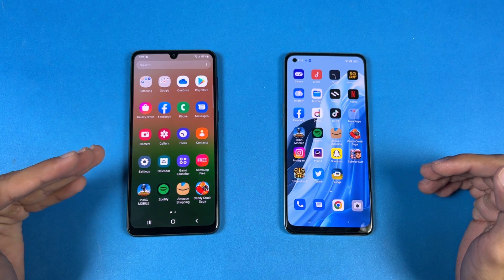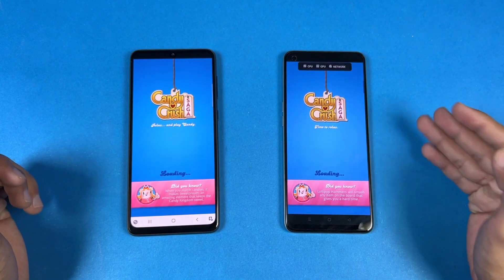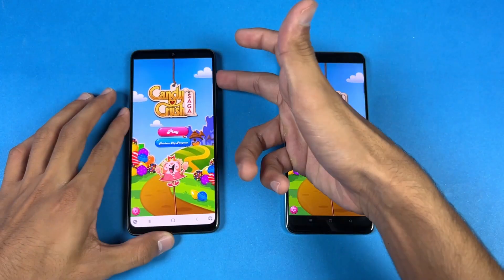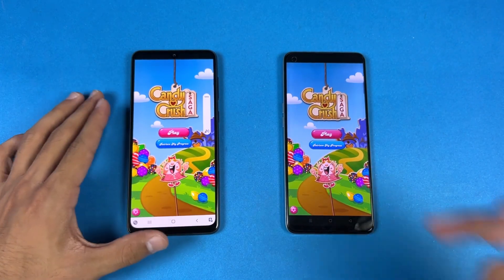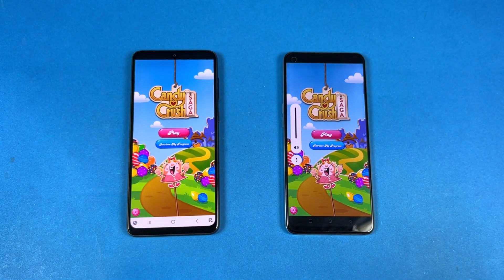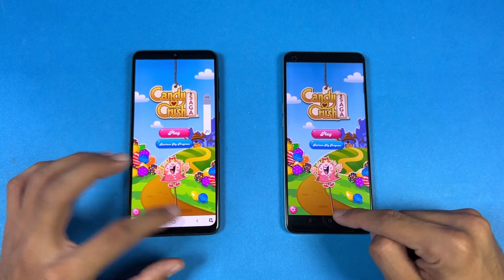Now let's check out some game applications to see how the Exynos 1280 stacks up against the Oppo F21 Pro's Snapdragon 695. Opening up Candy Crush Saga — that is very similar on both phones. Here's what the dual speakers sound like on the Samsung at max volume. And here is the Oppo with its single speaker. The single speaker is really good on the Oppo too, but the Samsung's dual speakers are on another level.